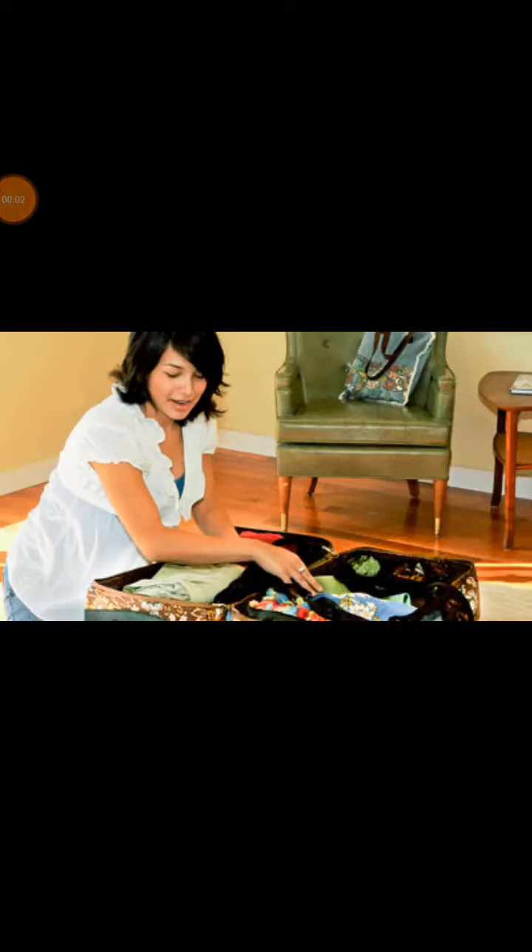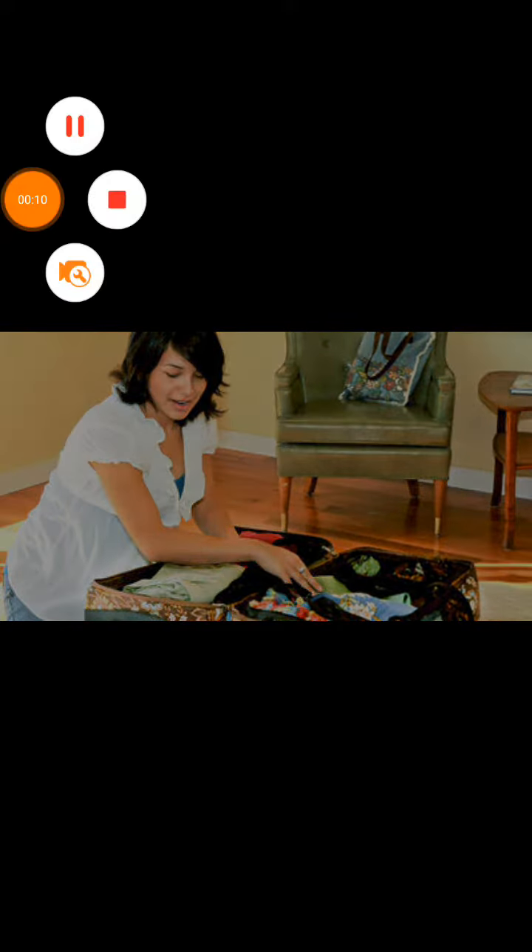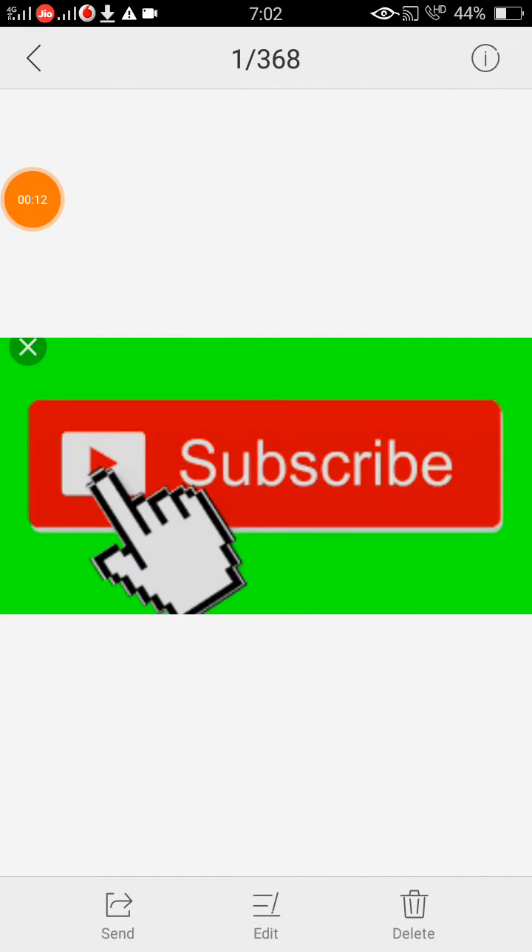Hello viewers, welcome to Mom's Adda. Today I am sharing what we should pack in a hospital bag for baby. Before that, if you have not subscribed to our channel, then please subscribe and hit the bell icon.